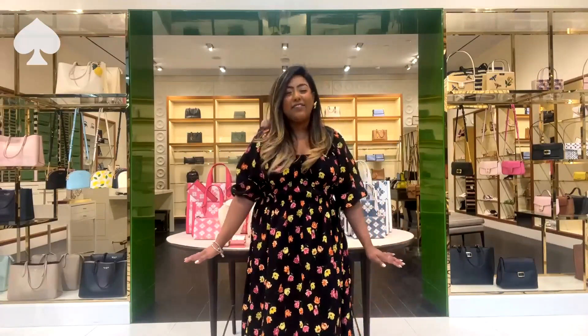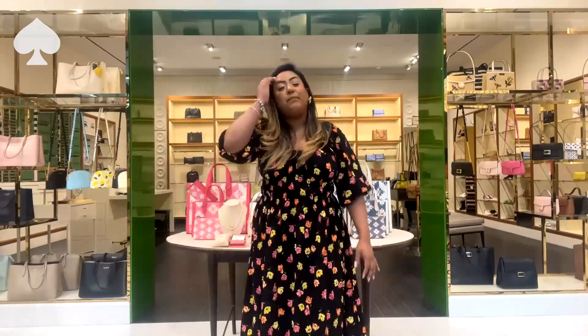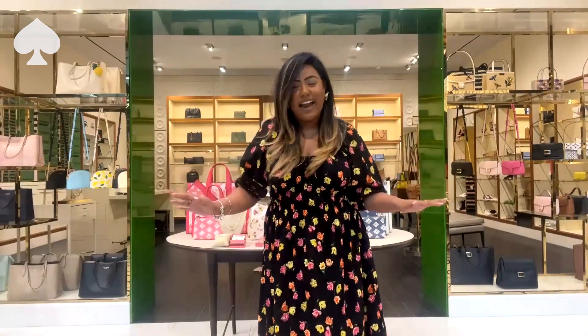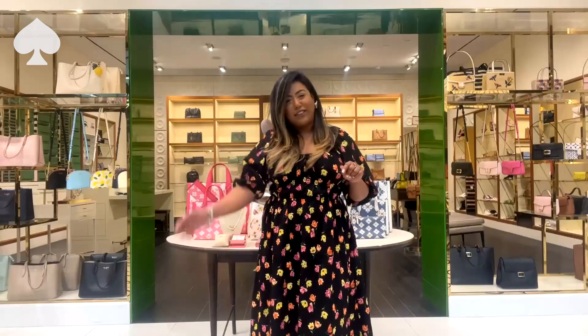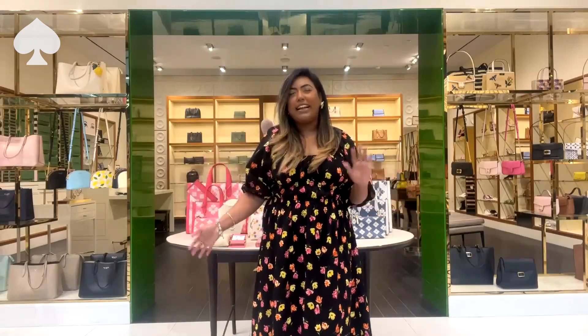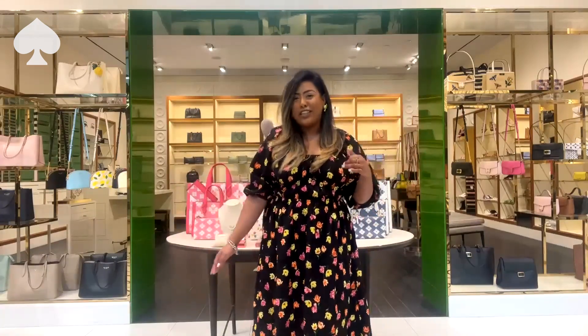Hi friends! We are live from Kate Spade Squaremont in Canada. My name is Felicia and we're going to be talking all things Mother's Day. As it's right around the corner, it's not too late to start your gift giving shopping. We're going to be talking about mommy and me moments, and I'm so excited to show you guys my favorite pieces for this current trend.